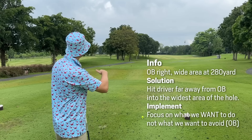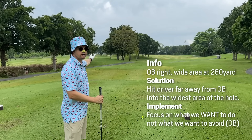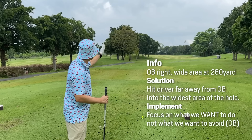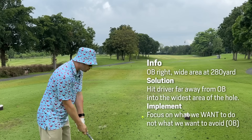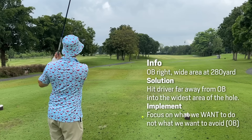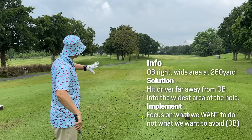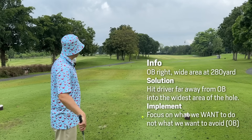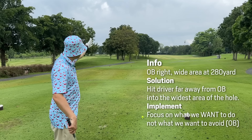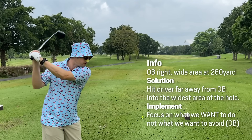The problem we have here is OB right. We've got OB left, but it's very far left — internal OB. Once we get over these trees, it's pretty wide open. I have about an 80-yard place to land my ball. So my only option really here with the driver is to pick a line and implement that line, rejecting all other options. No other shot shapes coming into mind, except a baby draw off the right-hand trunk of these trees here.